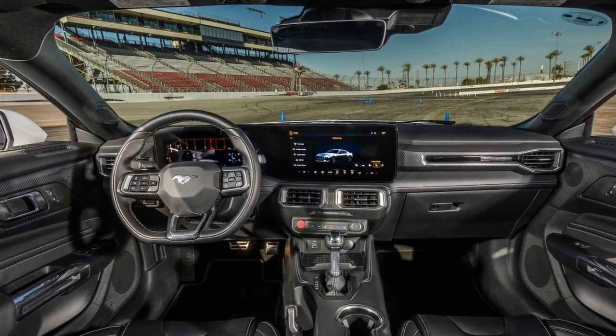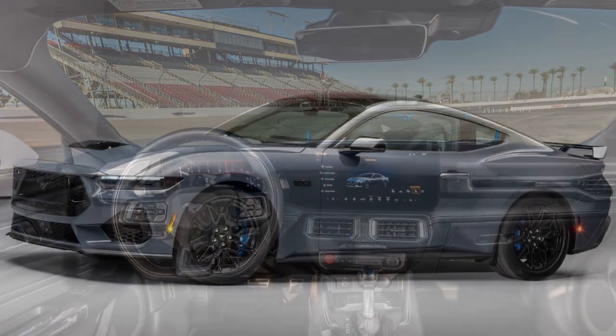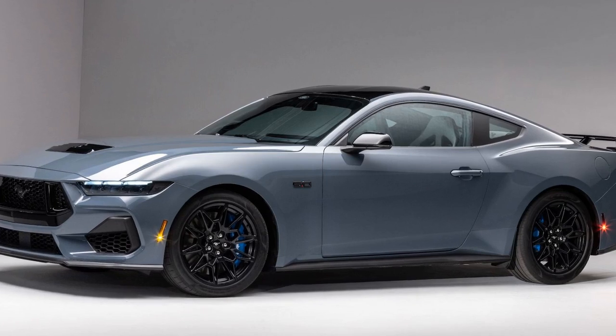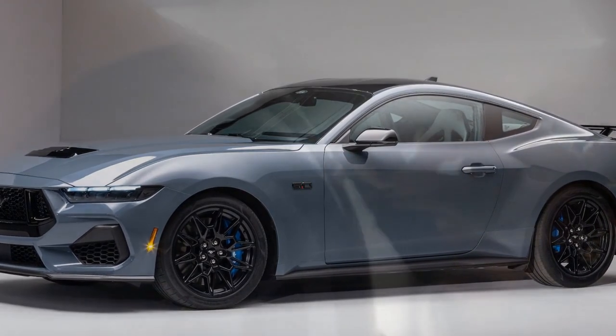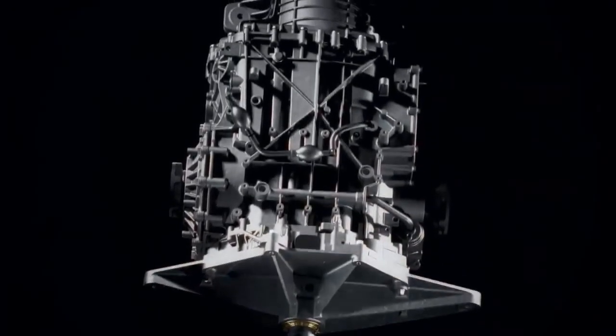The marriage of performance and efficiency in the 2024 Mustang EcoBoost is evident in its acceleration figures. The car sprints from 0 to 60 mph in just under 5.5 seconds, rivaling some of its V6-powered competitors. The refined chassis tuning and responsive steering make every twist and turn on the road an engaging experience. Whether cruising on the highway or attacking corners on a winding road, the Mustang EcoBoost provides a balanced and confidence-inspiring ride.